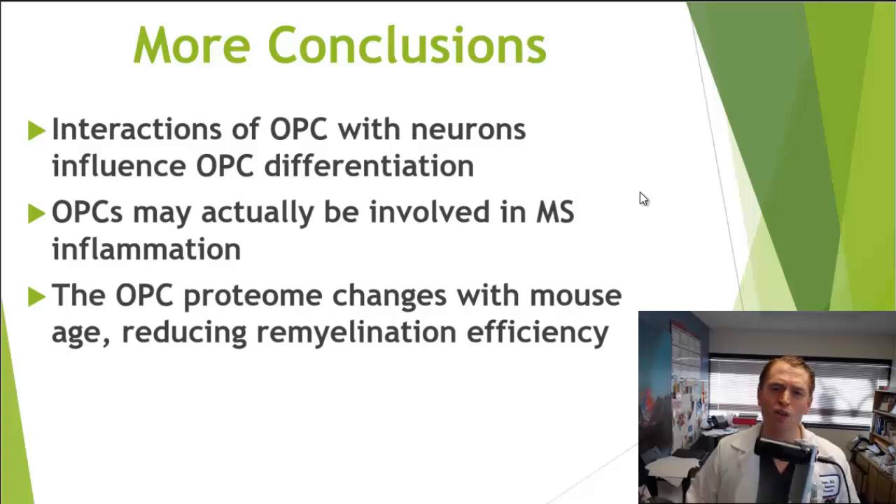It's also well known that older mice don't remyelinate as well. His team discovered specific changes in the proteome — the expressed proteins — of oligodendrocyte precursor cells that influence the efficiency of remyelination in mice. Key questions remain: what specific proteins are causing this age-related impaired remyelination, and how can we influence that to help people with MS?